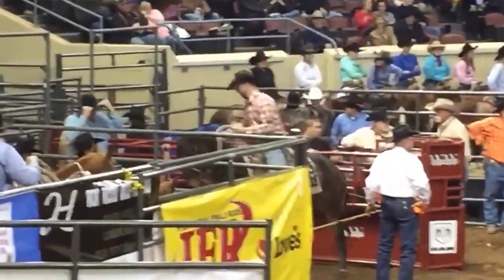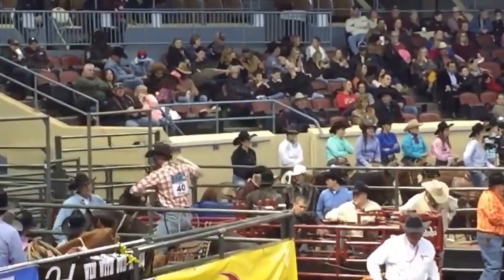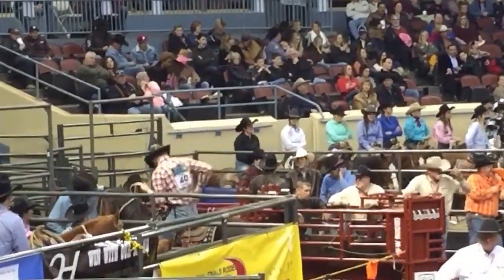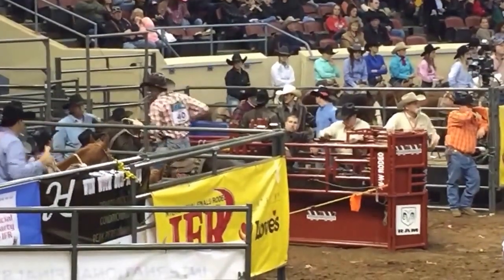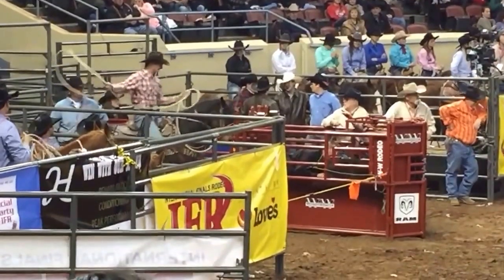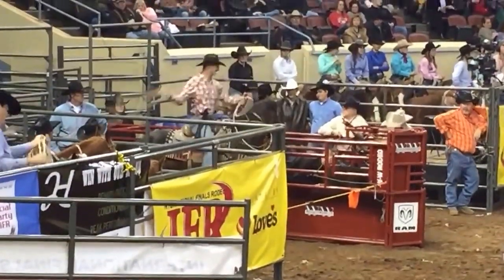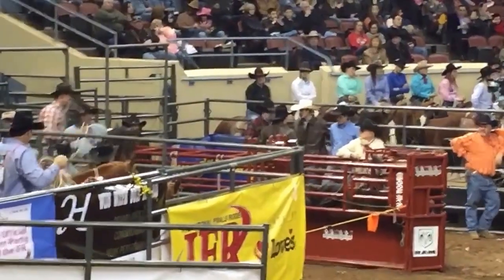Phenomenal. This guy right here that you're fixing to watch is talented with a rope. He's phenomenal with a paintbrush. Any of you that have bought a souvenir program, I want you to look at the front cover of the IFR section — that watercolor painting on the front of it. This guy right here, he painted that. Chance Hayes of Bristow, Oklahoma.